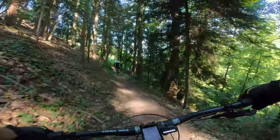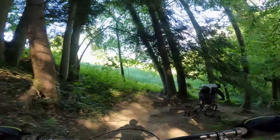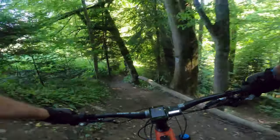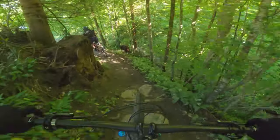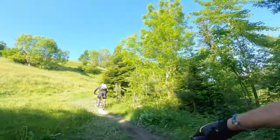This tour provides more quality singletrack than many others I've ridden with over twice the elevation gain, and I can thoroughly recommend it. With a total of about 850 meters of climbing, it is entirely possible to lap it twice in one day.